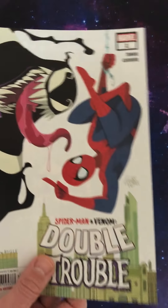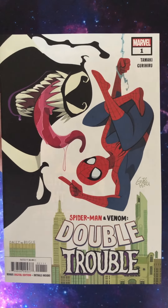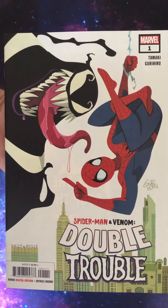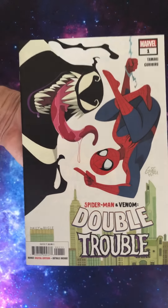Spider-Man book from 2020 — this is Spider-Man Venom Double Trouble. Gurihiru is on interiors and also does the cover here. Don't know anything about this book, haven't read it yet, but look at that cover. I'm buying it for the cover. That is wild scenes. I'm a massive fan of that.